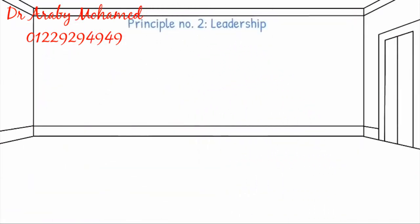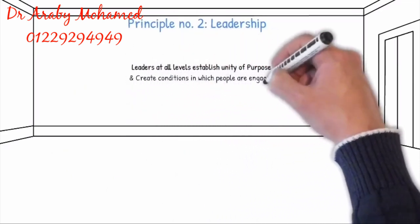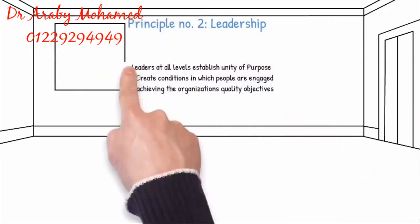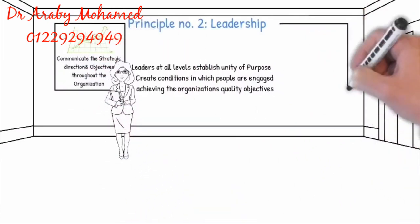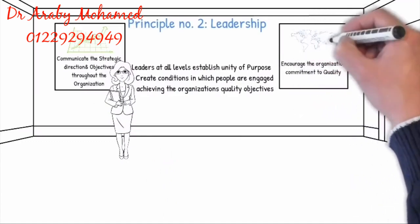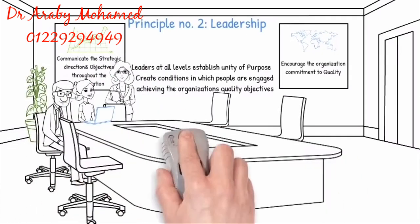Principle 2: Leadership. Leaders at all levels establish unity of purpose and create conditions in which people are engaged in achieving the organization's quality objectives. Communicate the strategic direction and objectives throughout the organization. Encourage the organization's commitment to quality. Leaders also create an inspiring vision for the future and are personally actively doing and supporting the teams.